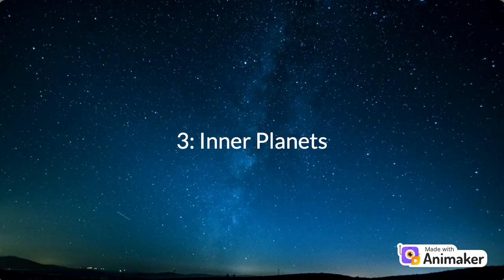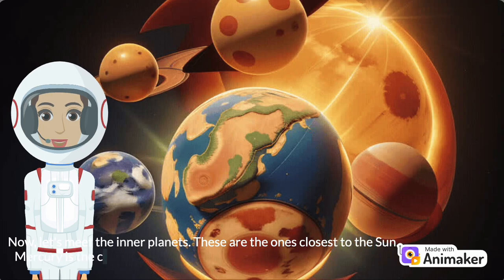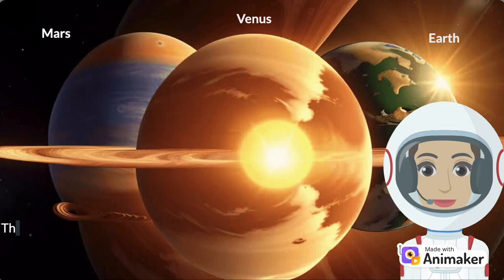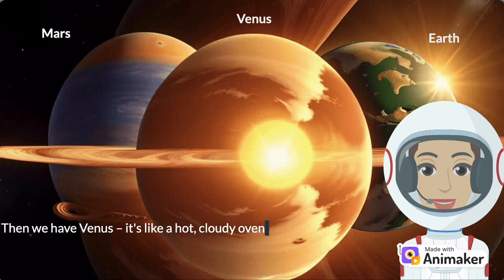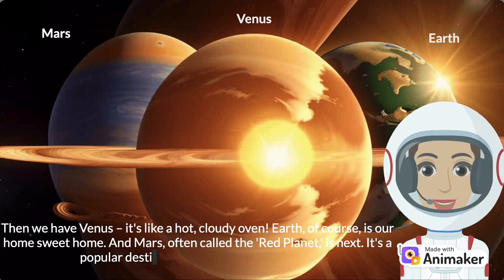Number 3: Inner Planets. Now, let's meet the inner planets — the ones closest to the Sun. Mercury is the closest; it's super hot because it's so close to the Sun. Then we have Venus — it's like a hot, cloudy oven. Earth, of course, is our home sweet home. And Mars, often called the Red Planet, is next — it's a popular destination for future astronauts.